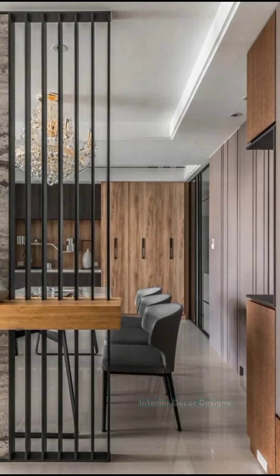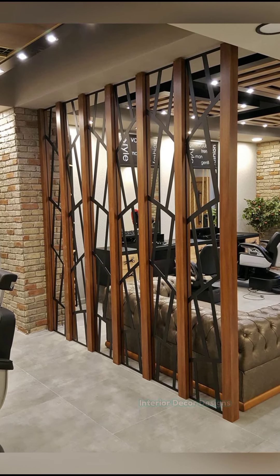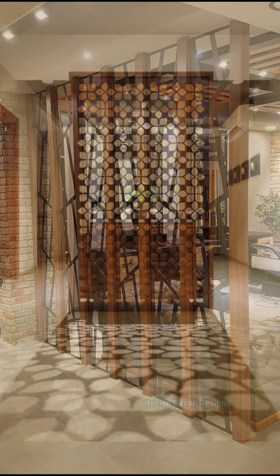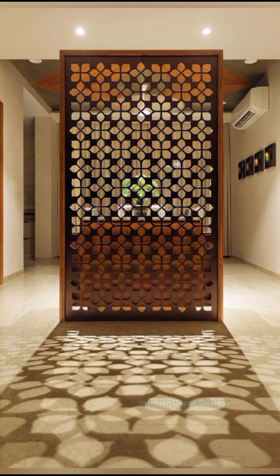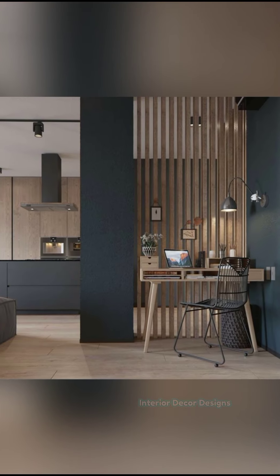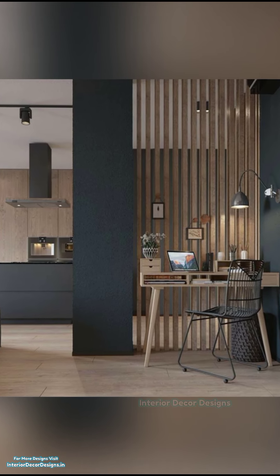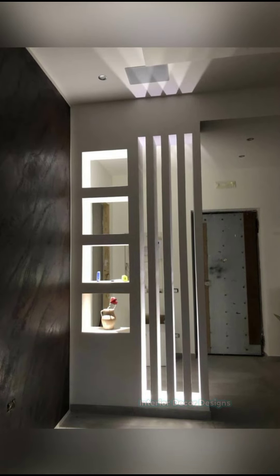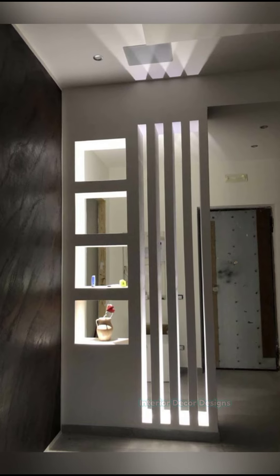Maybe all you want is a lovely room divider that just separates two spaces and multitasking is not really a priority. If that is the case, think of adding a unique texture or finish to the living room with the help of nifty dividers. Since most modern rooms are covered in sleek, polished surfaces and a touch of metal, the glint of glass or even the warmth of wood is a welcome change.